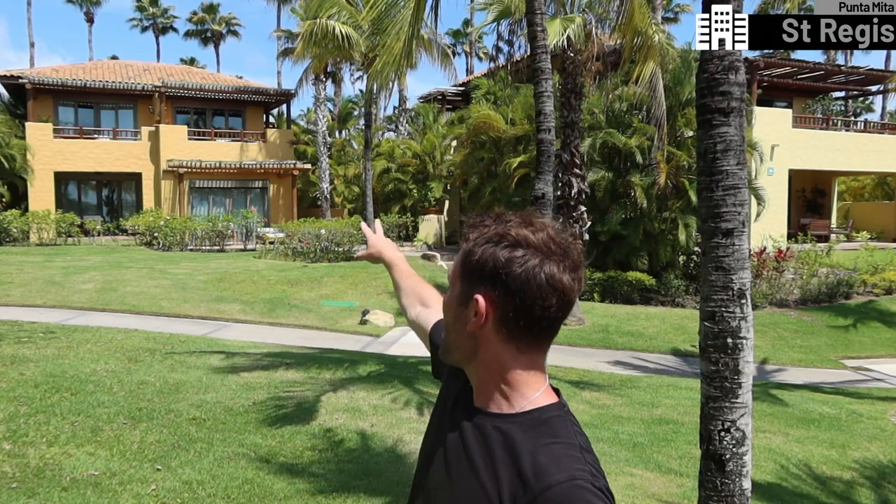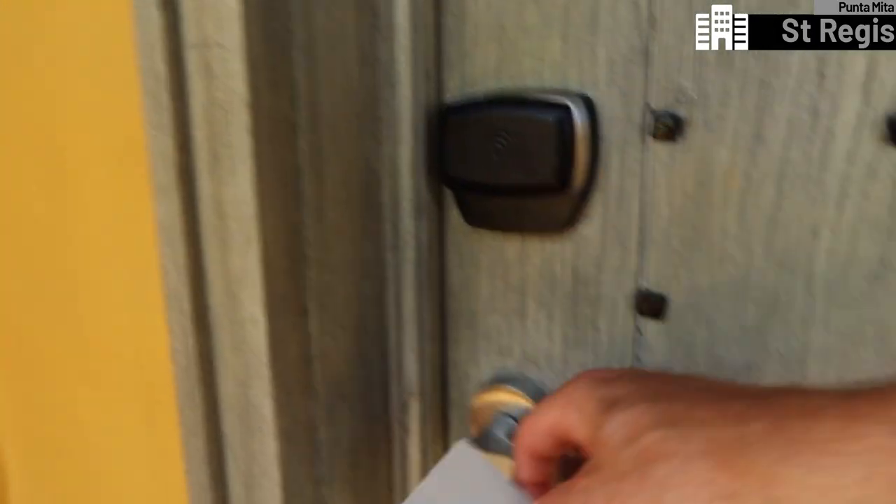All the rooms at the St. Regis are contained in these little casitas. There are like four rooms in each one, and this one right here is my casita. Up there, top right, is my bedroom, 5104. We're going to go and check it out now.